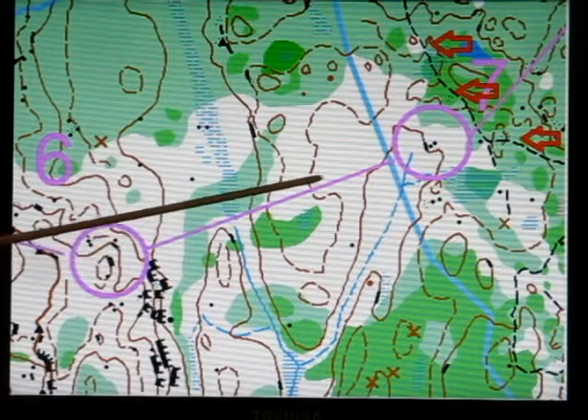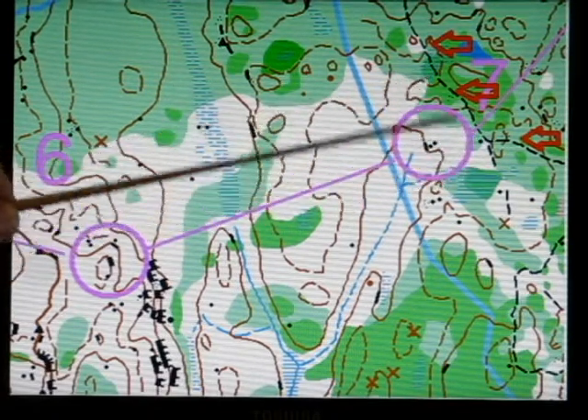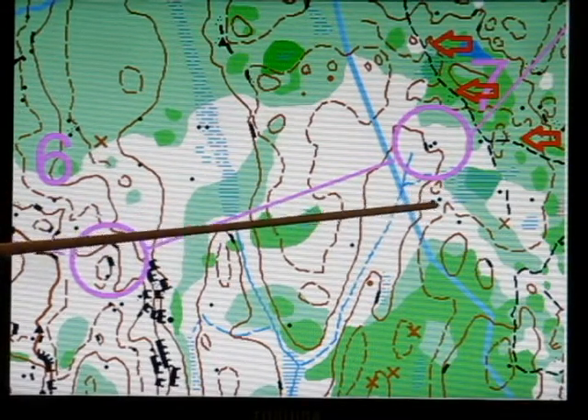So as you make your way through here, if you end up getting to the swamp or the trail, now you're going to know where you are. If you see this swamp and two boulders, now I know exactly where I am.